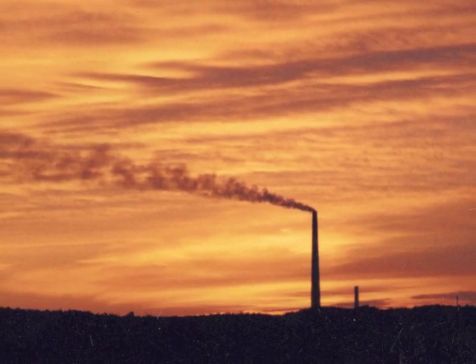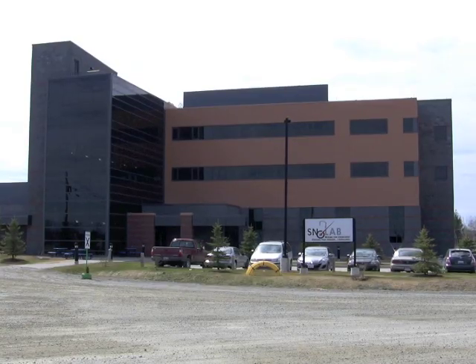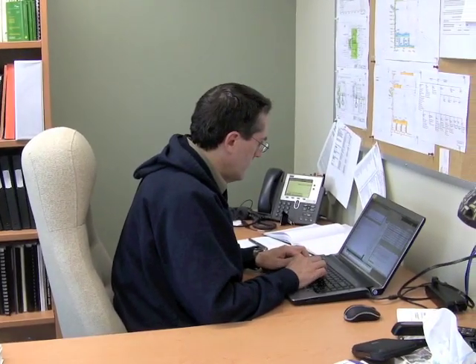Your visit to SNOLAB starts in the early morning at Creighton Mine, near Sudbury, Ontario. The surface building hosts offices, laboratories, and support services. It's here where you begin to gear up.